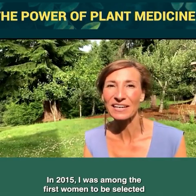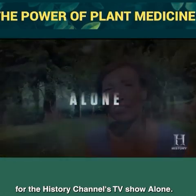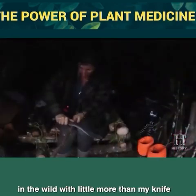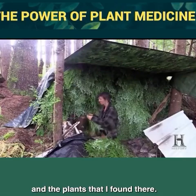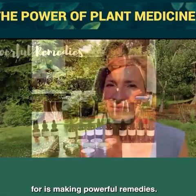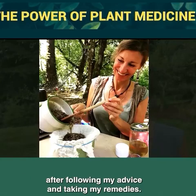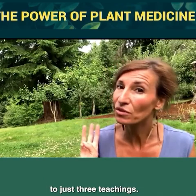In 2015, I was among the first women to be selected for the History Channel's TV show, Alone. I then went on to survive for 57 days straight in the wild with little more than my knife and the plants I found there. But what I'm probably best known for is making powerful remedies. I've helped thousands of people treat themselves naturally after following my advice and taking my remedies.